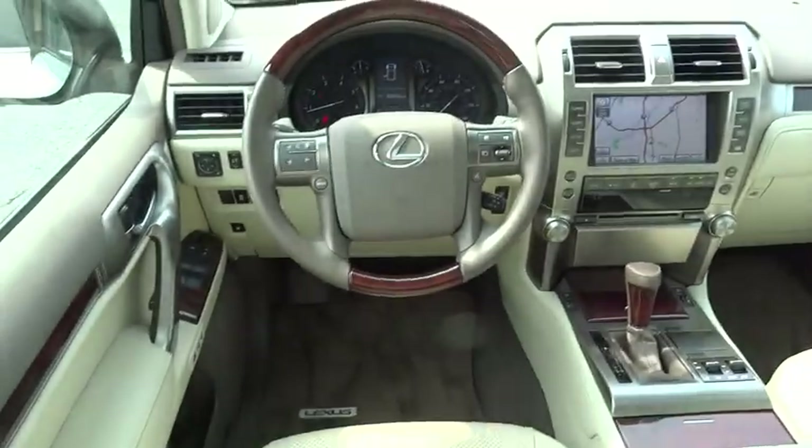CD changer, power passenger seat, power steering, driver airbag, adjustable steering wheel, keyless start, four-wheel disc brakes, and keyless entry.